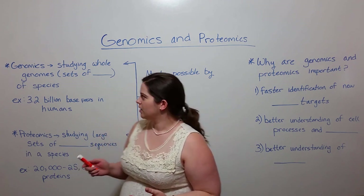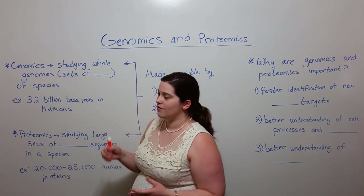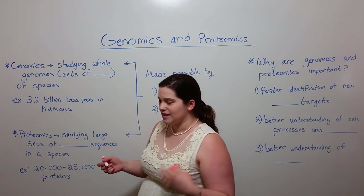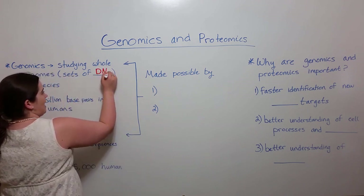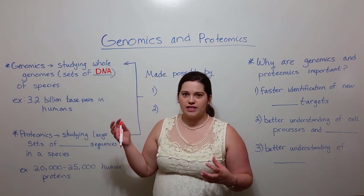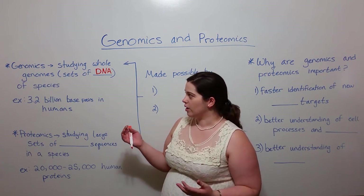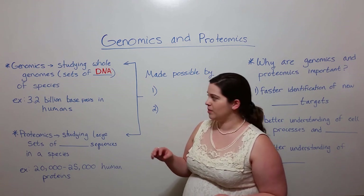So what do these words mean? Well, genomics refers to the studying of whole genomes — entire genomes. That is, complete sets of DNA in a cell. This tells us about all of the DNA, all of the genetic information stored in a species, and this can be very, very complex.